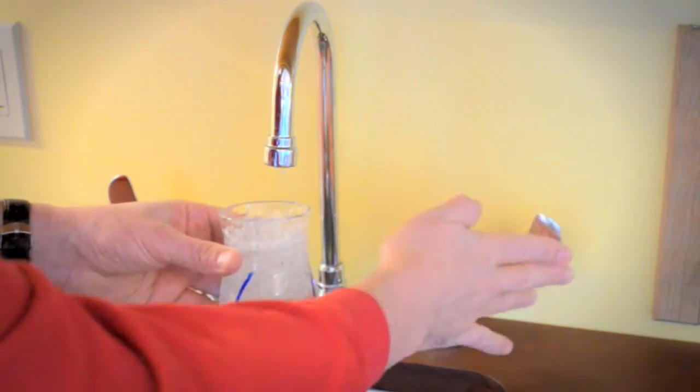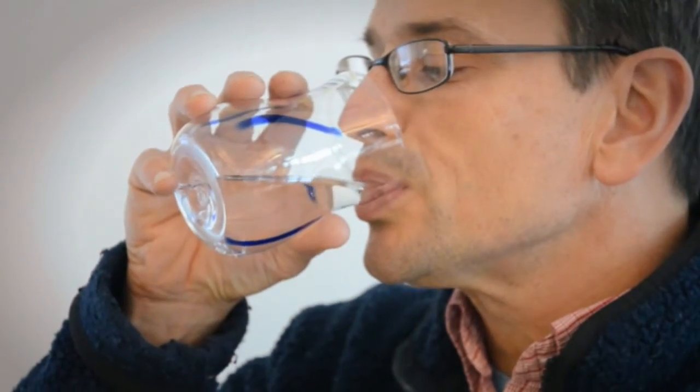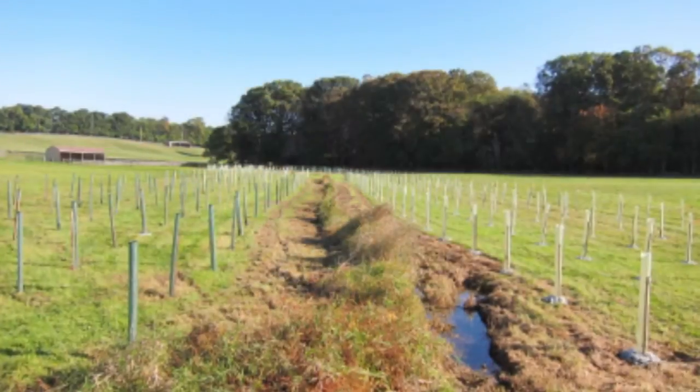As demand grows for clean, fresh water, we're helping communities make decisions that affect water quality and availability. The Stroud Water Research Center has positioned itself to link research, education, and action on the ground to solve today's problems in managing our most precious resource, fresh water.